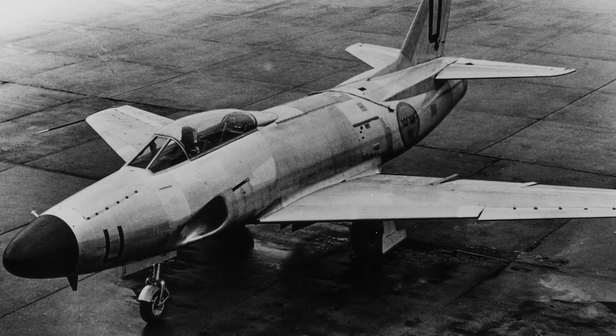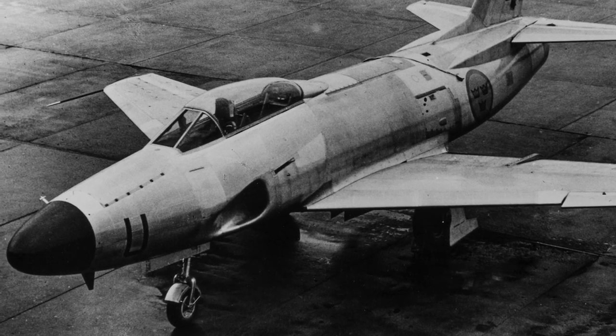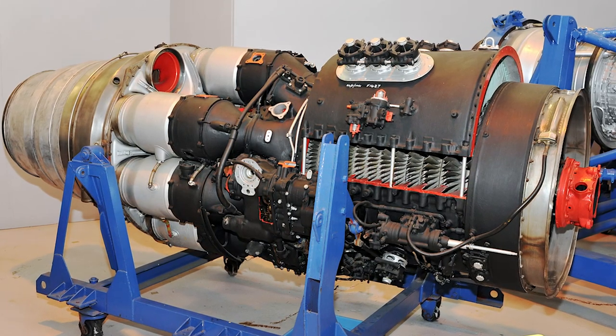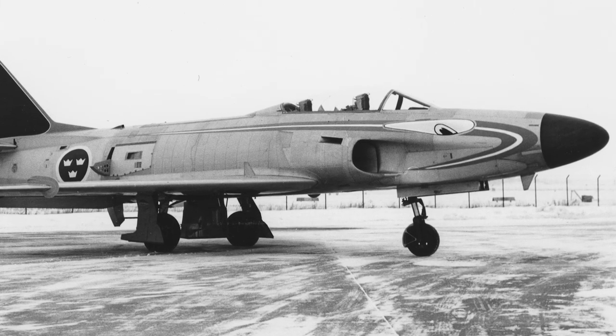Four prototypes were constructed, and the first flight took place November 3, 1952. It was powered by the Rolls-Royce Avon RA-7R, which later was manufactured in Sweden on license. In October 1953, one of the prototypes passed Mach 1 while diving.